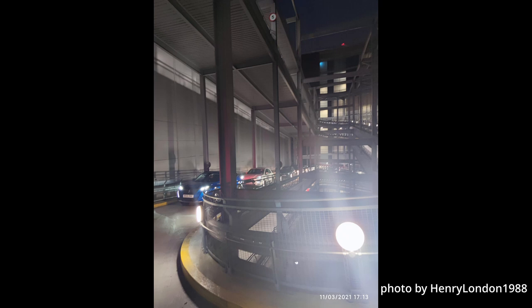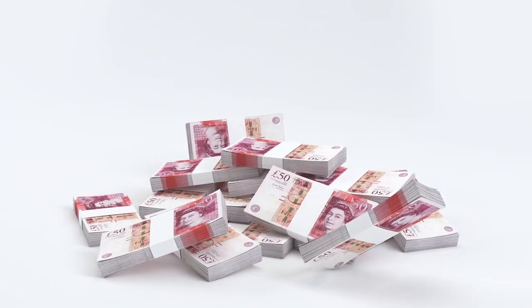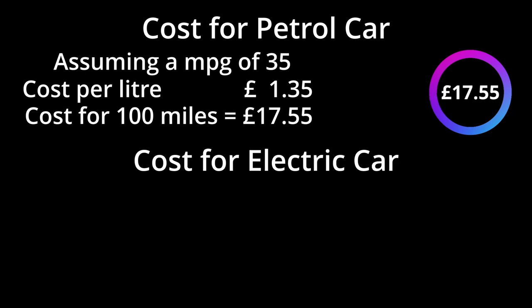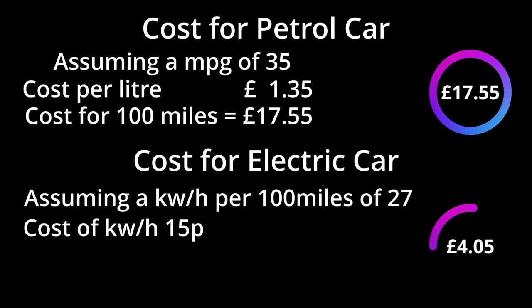Some cars can charge up to 80% in just 30 minutes, so there should be no excuse. How does the running cost of a petrol car compare to an electric car? Assuming 35 miles per gallon and a fuel cost of 135p per litre, 100 miles costs £17.55 in a petrol car. My MG HS does on average 27 kilowatt-hours per 100 miles, and with a home charge cost of 15p per kilowatt-hour, 100 miles costs just over £4.